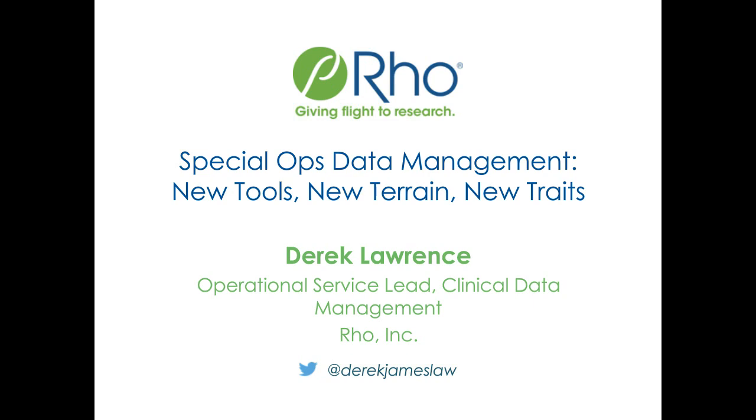Thank you, Joe. Good afternoon, everyone. As Joe mentioned, my name is Derek Lawrence. I'm the Operational Service Lead for Clinical Data Management here at Roe. I do hope the information we present here is novel but not completely foreign.